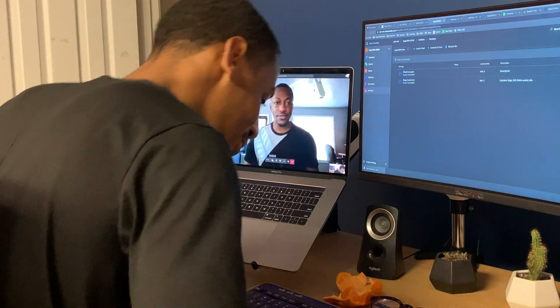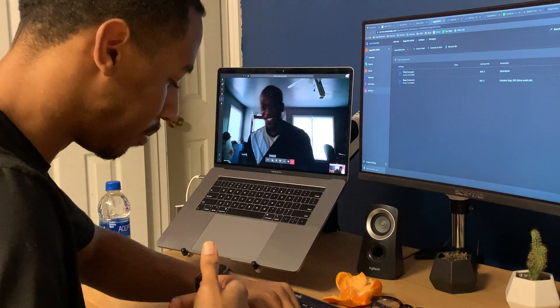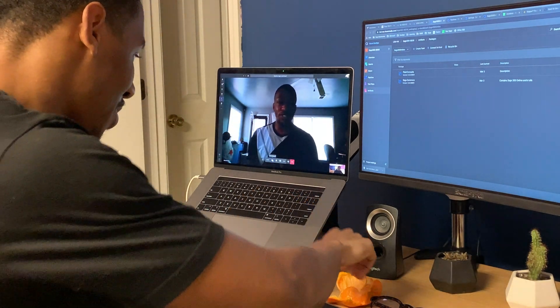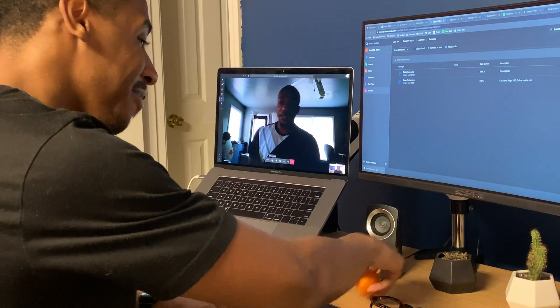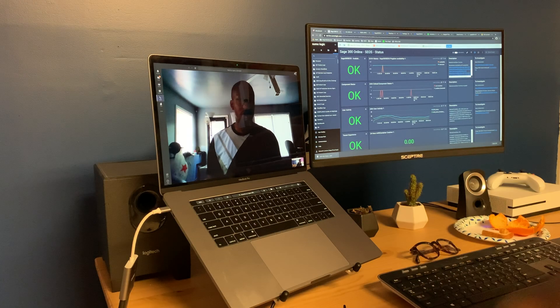Right at 11 a.m. we have our daily standups as a team. We go over the statuses of our products and services, as well as the prioritized work for the day and any issues or blockers that might prevent us from getting work done that day.